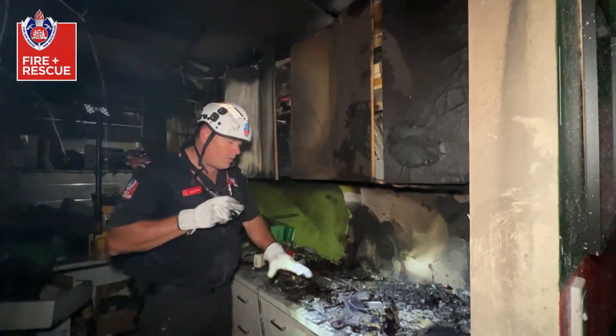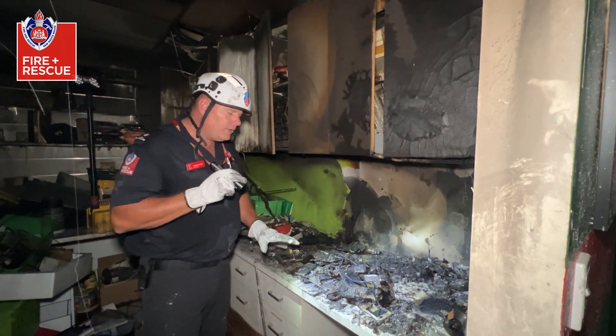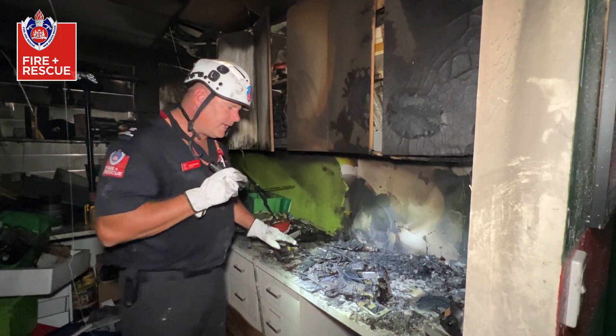What we can see is that there are lots of mobile phones, so initially we thought it may have been a lithium battery fire. However, our lithium batteries are all fine in this case.